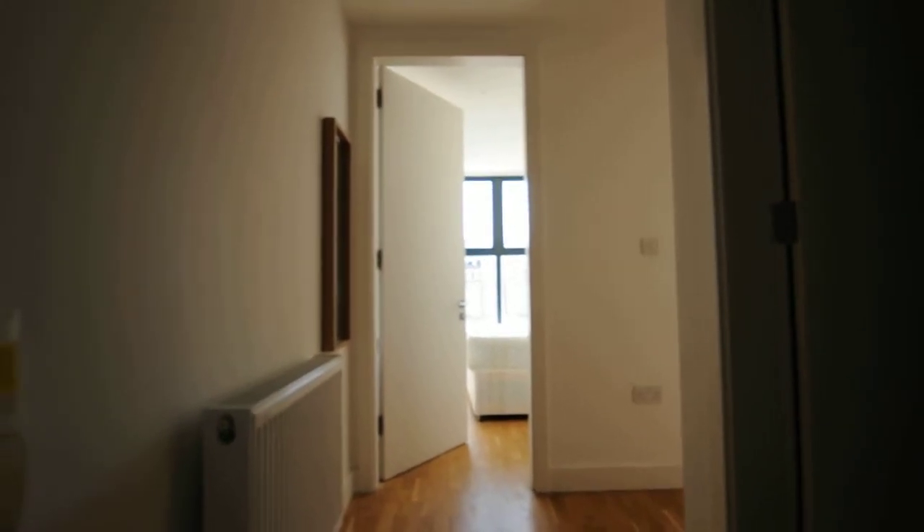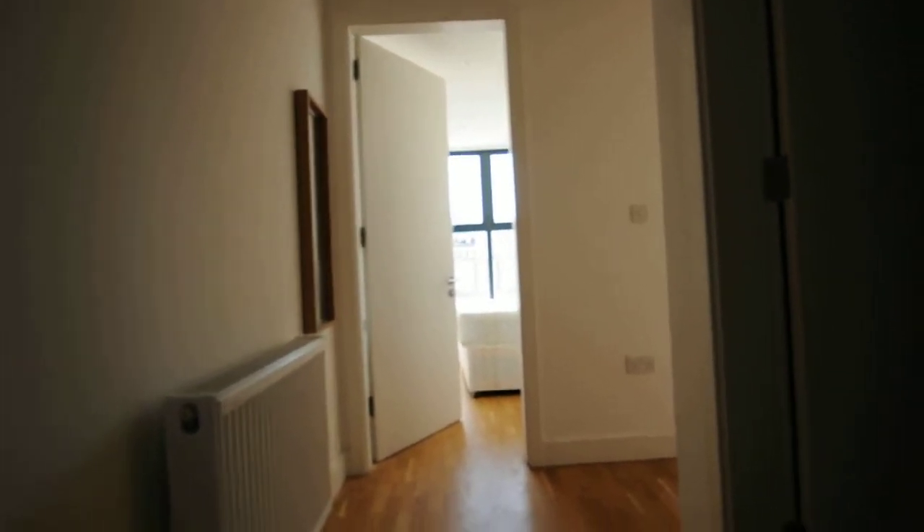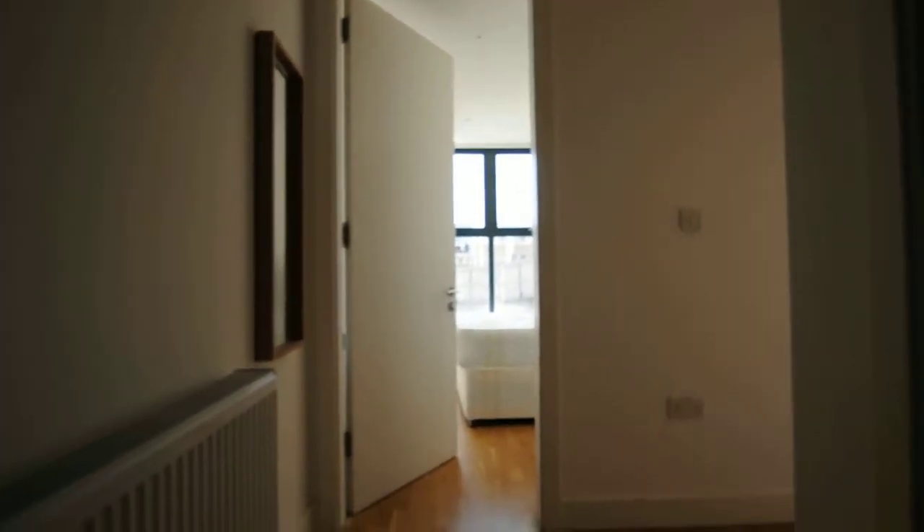Hello, this is the one bed flat located on 4 Hollywood Lane. This is the entrance coming into the flat.